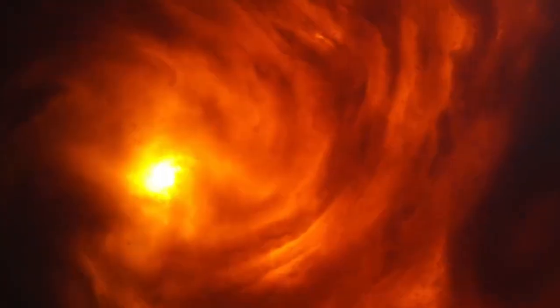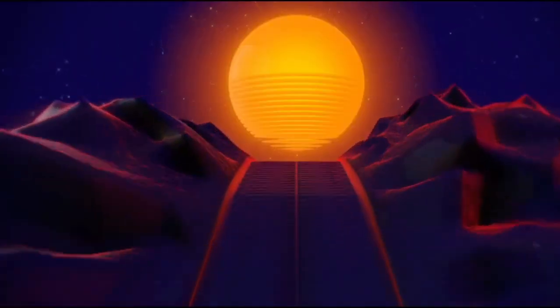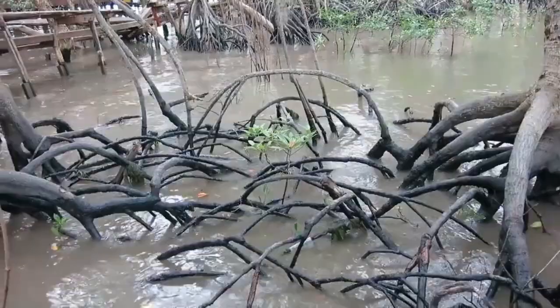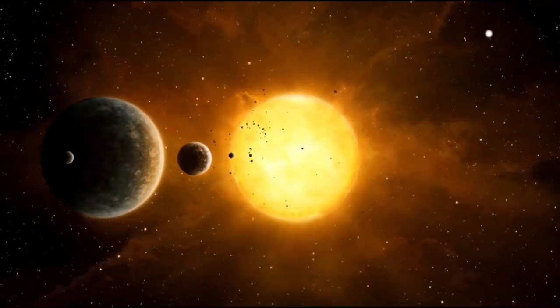The James Webb Telescope, through its groundbreaking capability to separate planetary light from the glare of close stars, has changed everything. It's no longer about discovering planets — it's about defining them, studying them, and starting to imagine them not just as blobs in data, but as possible habitats.